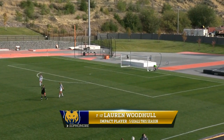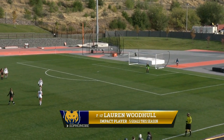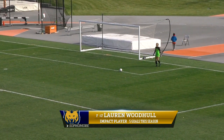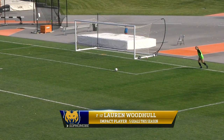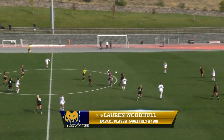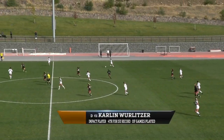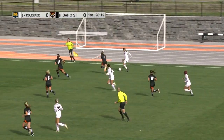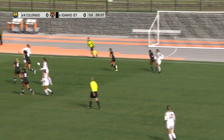Lauren Woodhull is a player to watch for Northern Colorado. She leads the team in goals and in points with 11, plus an assist. She's been getting into a lot of the offensive attack for the Bears early on in this game, so she's definitely a threat for the Bengals to watch today. She's a sophomore from Westminster, Colorado.